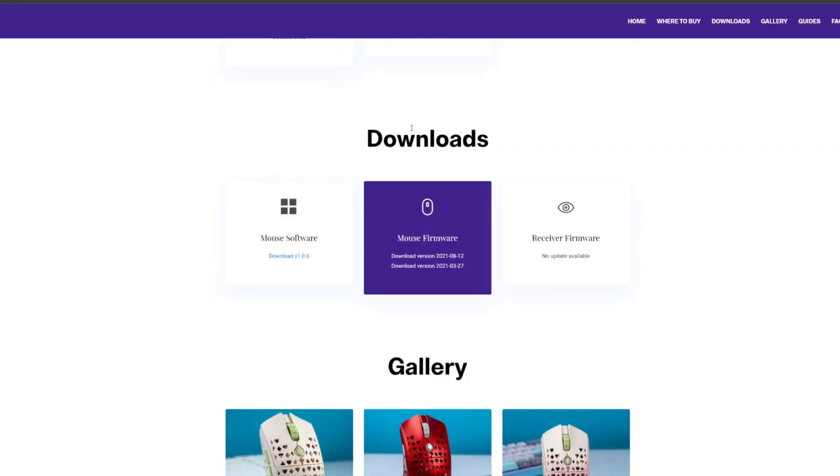Moving into the download section, you've got the latest release of the mouse software, which includes the hibernation on/off switch — something that bothered a lot of people — in addition to the latest firmware and any receiver firmware releases going forward.